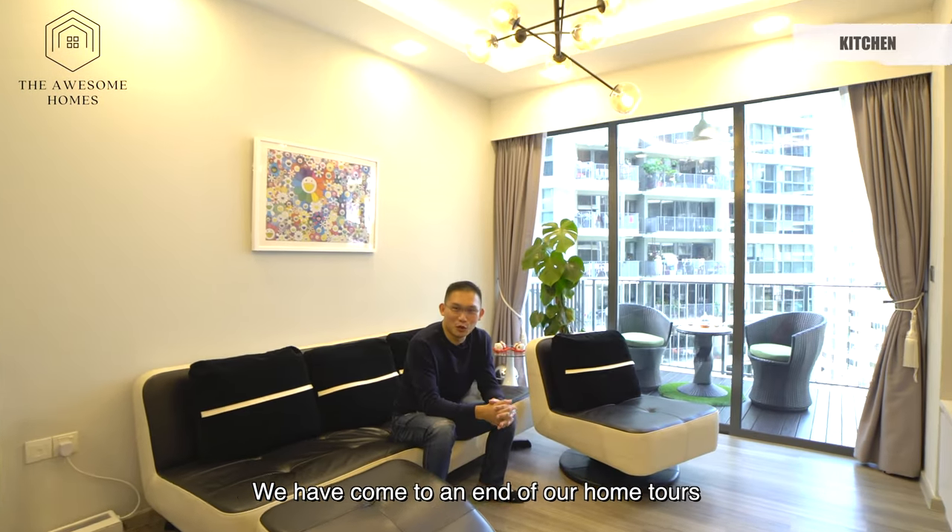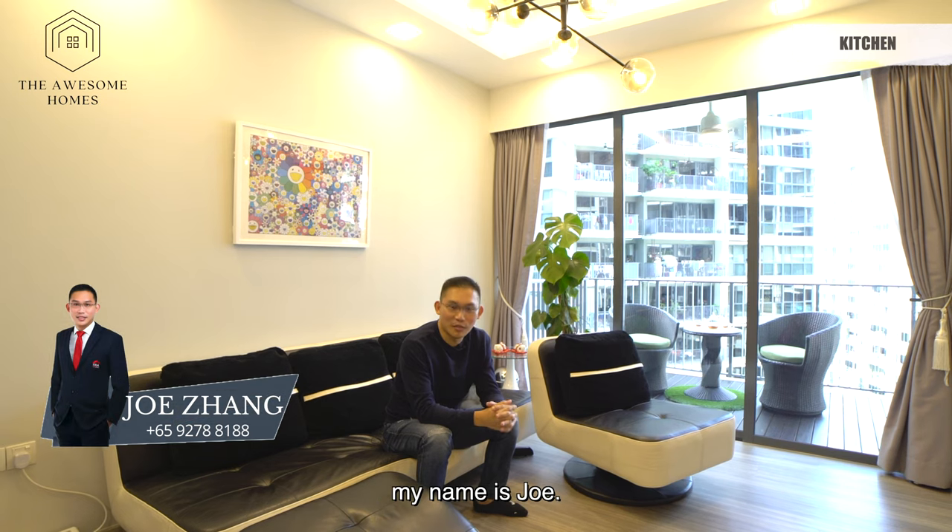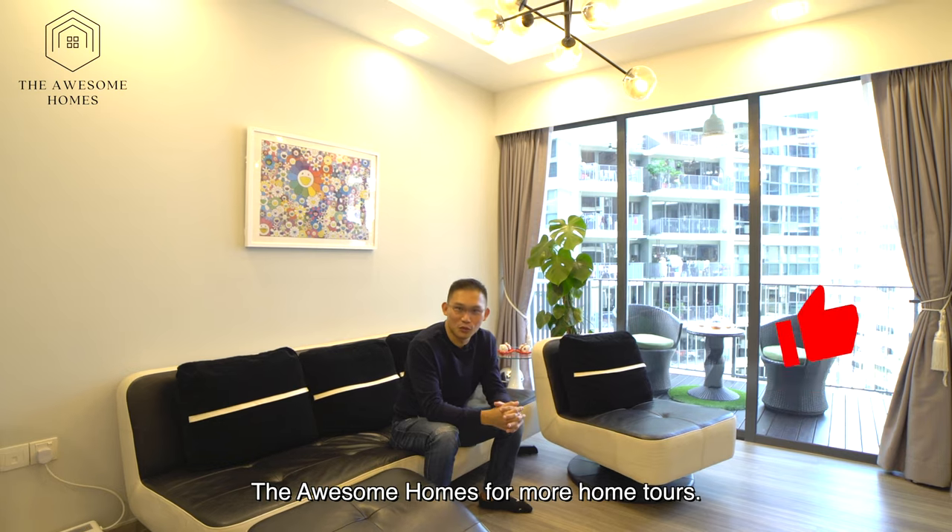We have come to the end of our home tour. If you like what you see, please contact me. My name is Joel. Please like our Facebook page and our YouTube channel, The Awesome Homes, for more home tours.